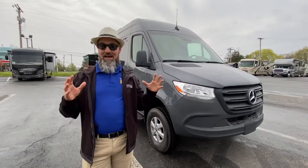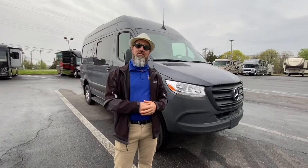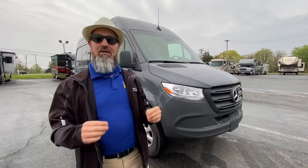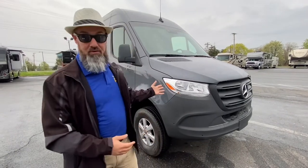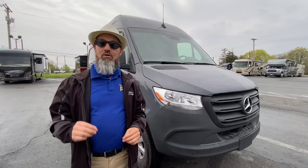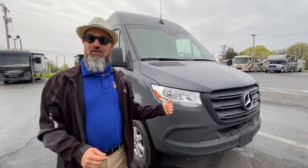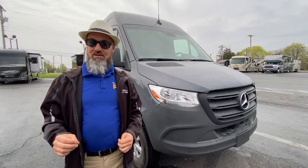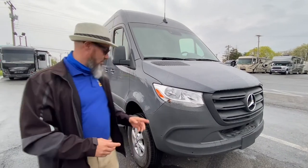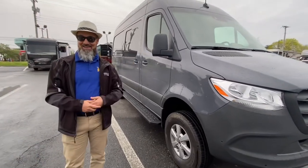I am super stoked about this. It's a new company out of Conshohocken, Pennsylvania called Alpine Vans LLC. They're a manufacturer and upfitter for the Mercedes-Benz chassis. The last one we did was a two-liter four-cylinder turbo gas engine; this one is a three-liter turbo diesel V6. It's also four-wheel drive. We're going to take a look at the outside and then jump inside.